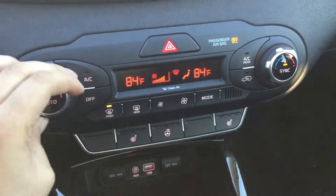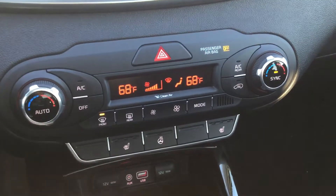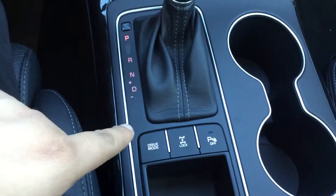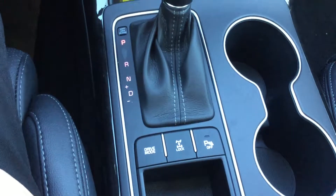You get dual zone climate control with its own display for each zone, a heated steering wheel, and heated seats for both driver and passenger. There's a six-speed automatic transmission with eco and sport drive modes, plus an all-wheel drive lock button and engine start-stop.